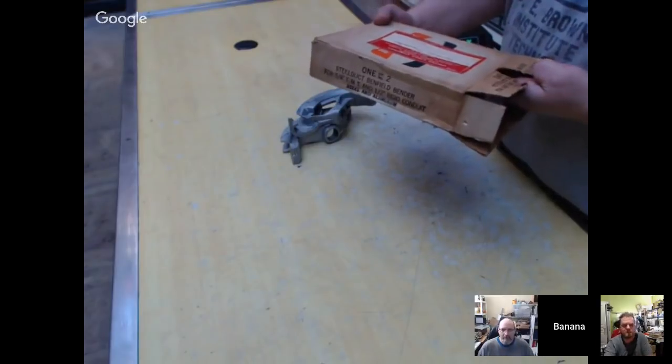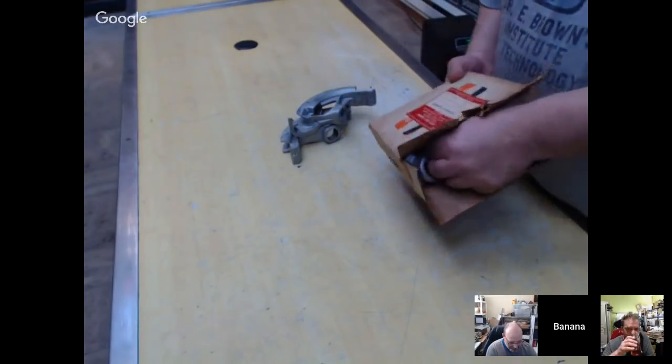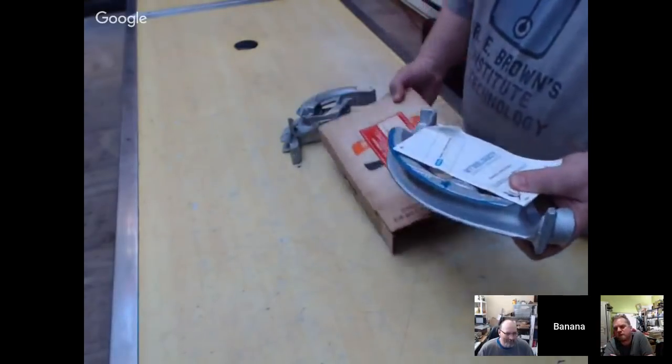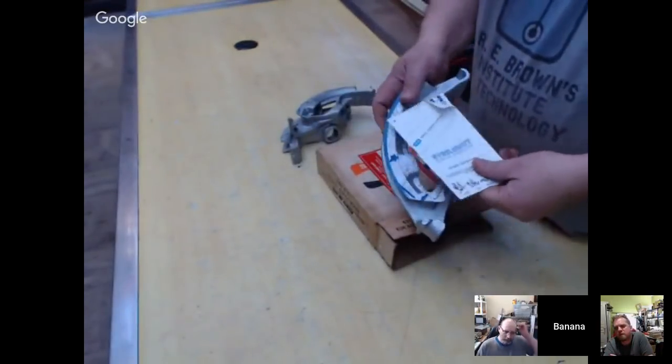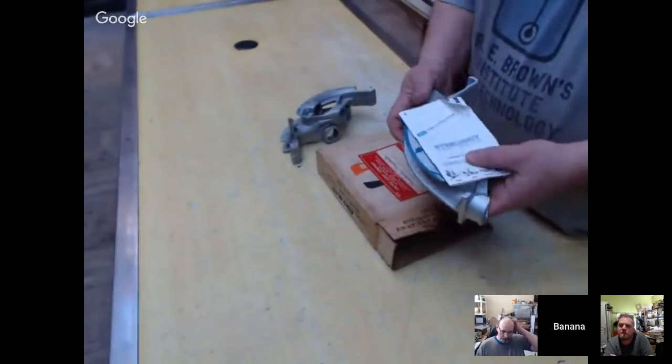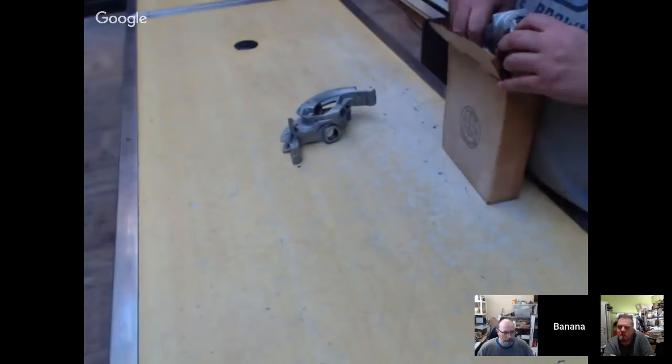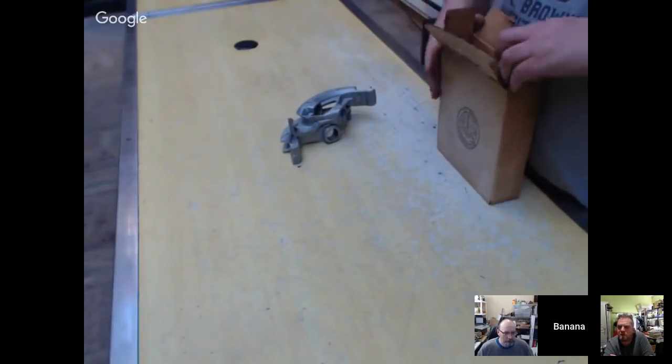Pipe benders next — a Benfield bender. This one looks nearly new, about $20. There are three heads, just one in the box.